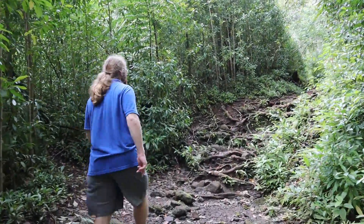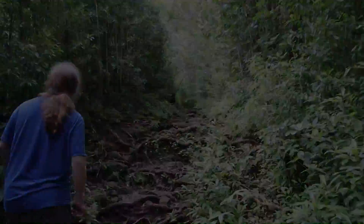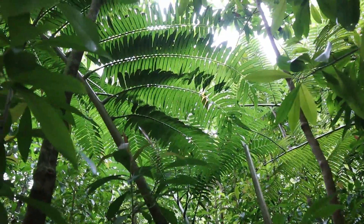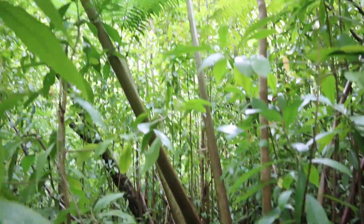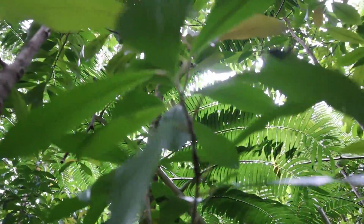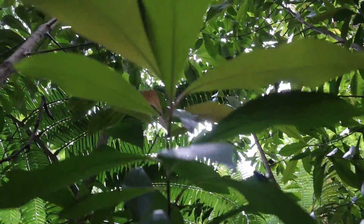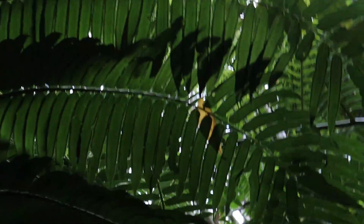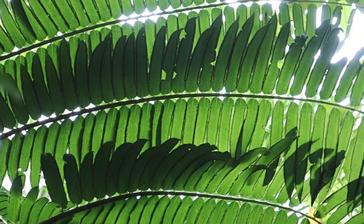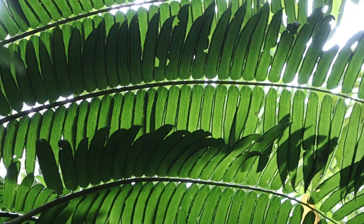Coming up on the left is a rather magnificent tree fern that we saw as we hiked and thought was very worth noting to take a good look at. As we take a closer look, you can see the sori on the underside of the leaves where the spores of the fern are located.